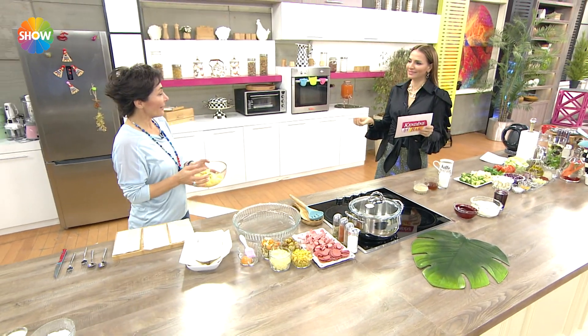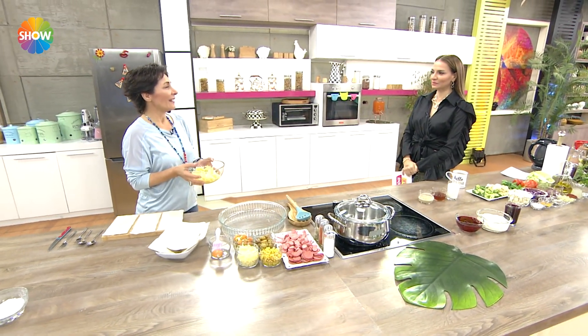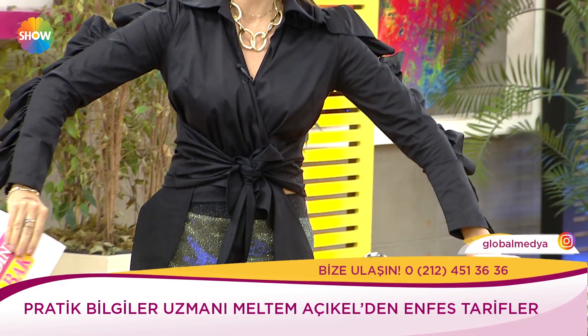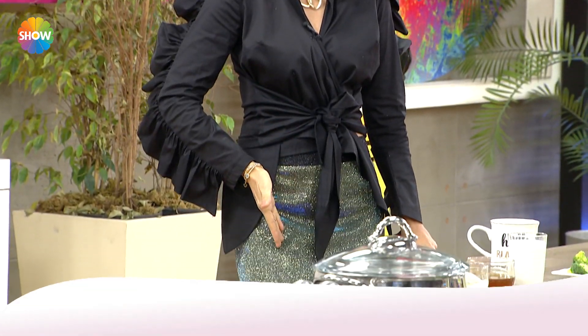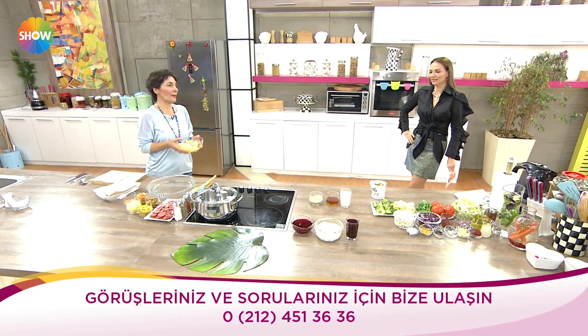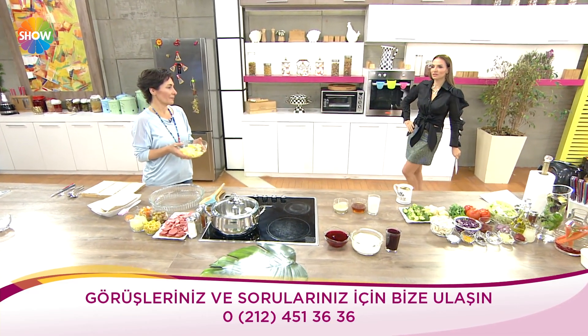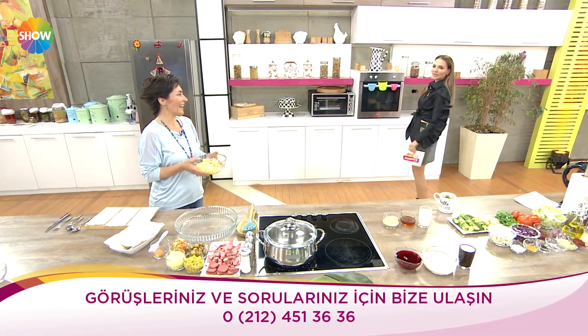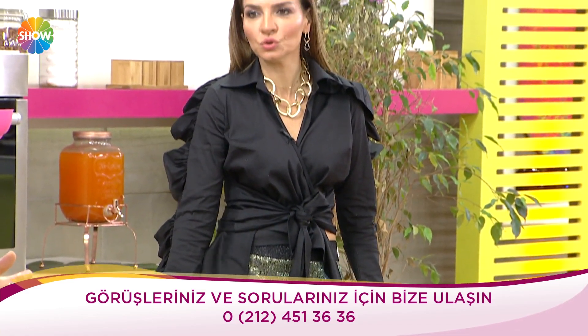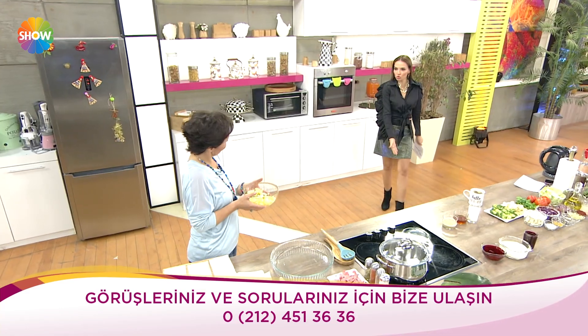Günaydın çiçeğim, günaydın hayatım, bu ne güzellik yine! Beğendin mi? Çok beğendim. Yılbaşı öncesi her gün değişik şeyler yapıyoruz, çok şıkmış. Baksana gömleğin kendinden rengi — hiç görmediğim bir tarz. Böyle buradan bağlamalı. Altına yine her zamanki parlak bir etek giydim, eteksiz olmaz.